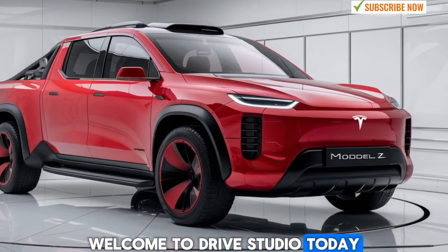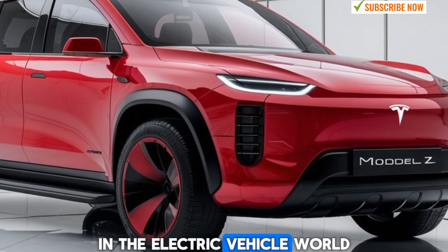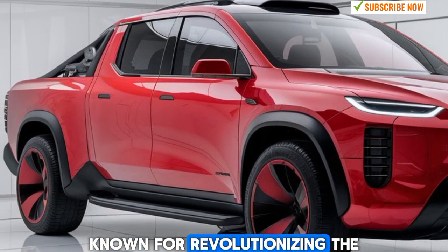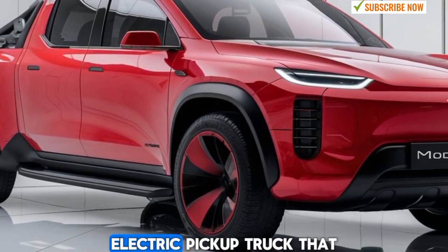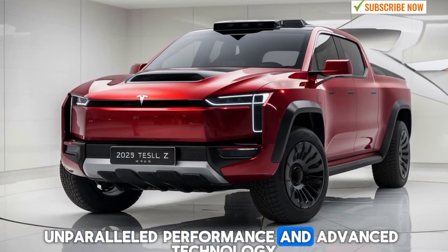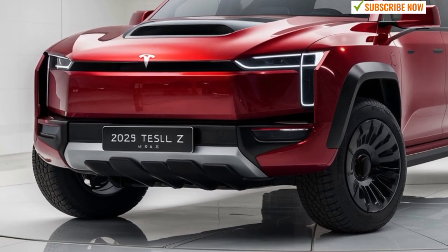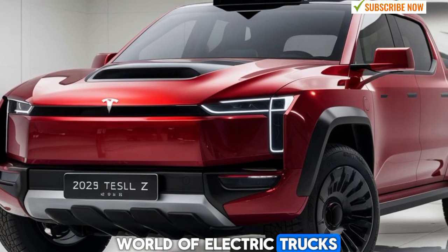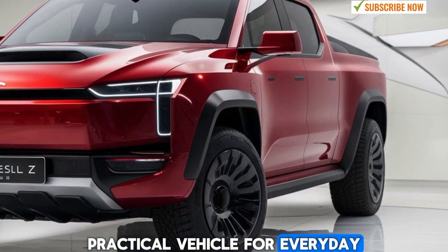Welcome to Drive Studio. Today we're taking a deep dive into Tesla's latest innovation in the electric vehicle world, the 2025 Tesla Model Z pickup. Known for revolutionizing the electric vehicle industry, Tesla has once again pushed the boundaries by launching a cutting-edge electric pickup truck that combines futuristic design, unparalleled performance, and advanced technology, all wrapped in the unmistakable Tesla style. The Model Z pickup promises to be a game changer in the world of electric trucks, catering to both tech enthusiasts and those who need a tough, practical vehicle for everyday work and play.